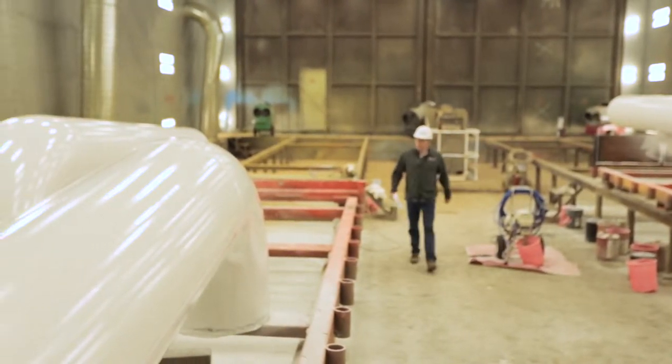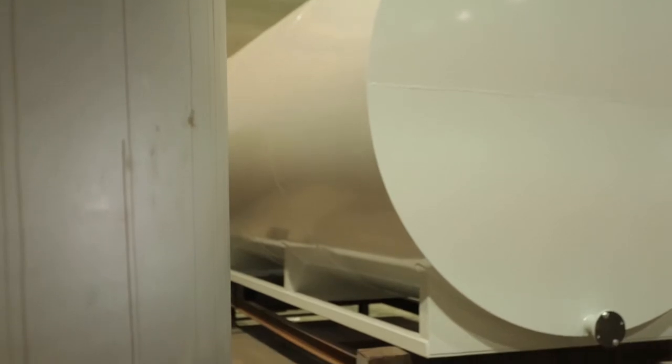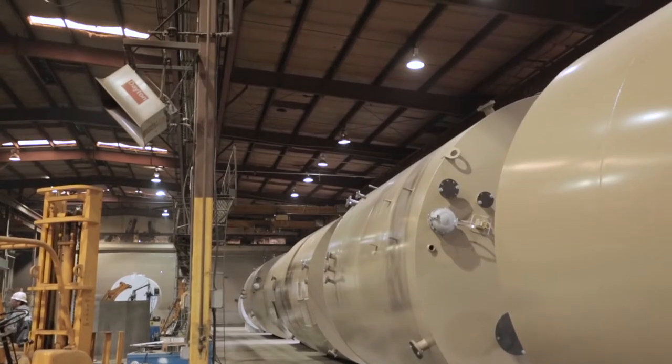We have expanded our horizons and our abilities and capabilities recently to include stainless steel. We have an ASME U-stamp and can produce pressure vessels, which is great for the oil and gas industry.